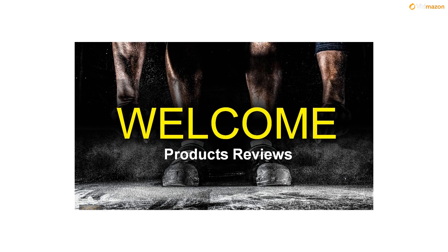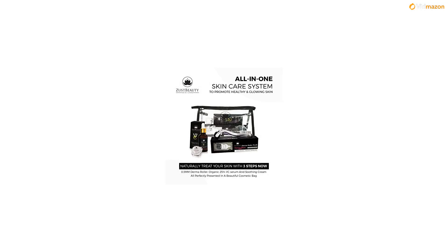A superior quality skincare kit. Each of our skincare kits contains a dermaroller skin roller, vitamin C hyaluronic serum, and centella soothing cream, all neatly packaged in a clear skincare bag.